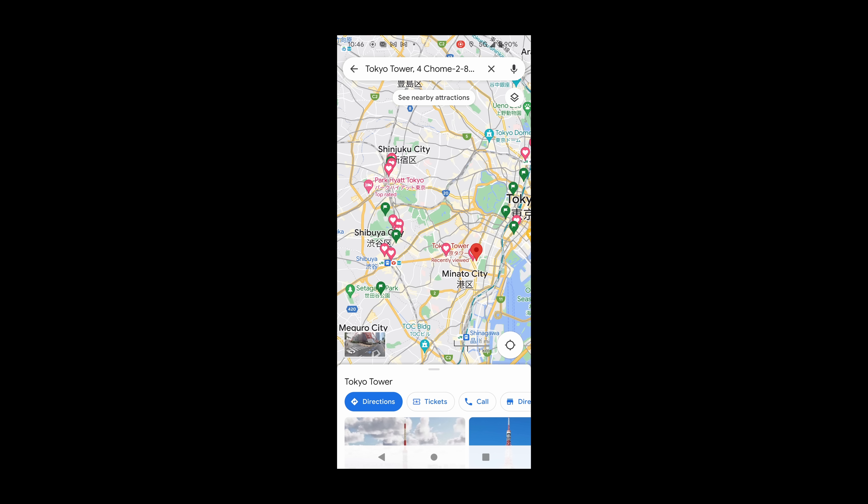JR Railway Pass. A JR Railway Pass is a ticket that allows tourists to travel on most JR trains in Japan, including the Shinkansen and most JR lines. The Japan Rail Pass can be bought for 7, 14, or 21 consecutive days. You can determine whether a pass is worthwhile for you by visiting the website linked below.